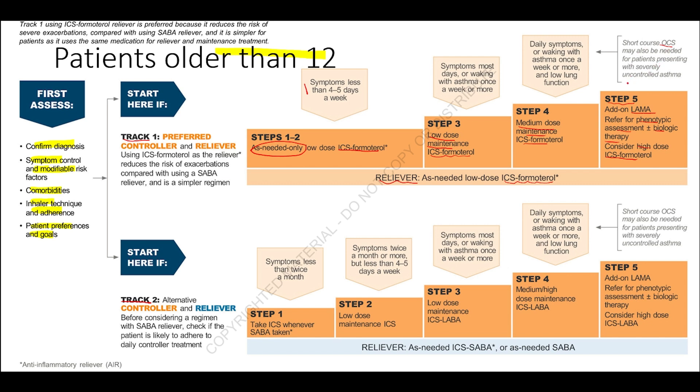In Track 2, Step 1, inhaled corticosteroids are taken whenever the SABA is taken — as needed. In Step 2, ICS becomes daily low-dose maintenance, with as-needed ICS-SABA or SABA alone as the reliever. In Step 3, low-dose ICS is combined with a long-acting beta agonist (LABA). In Step 4, medium-to-high dose maintenance ICS-LABA is used, with the same reliever. In Step 5, a long-acting muscarinic agonist may be added, or phenotypic assessment and biological therapy may be considered.